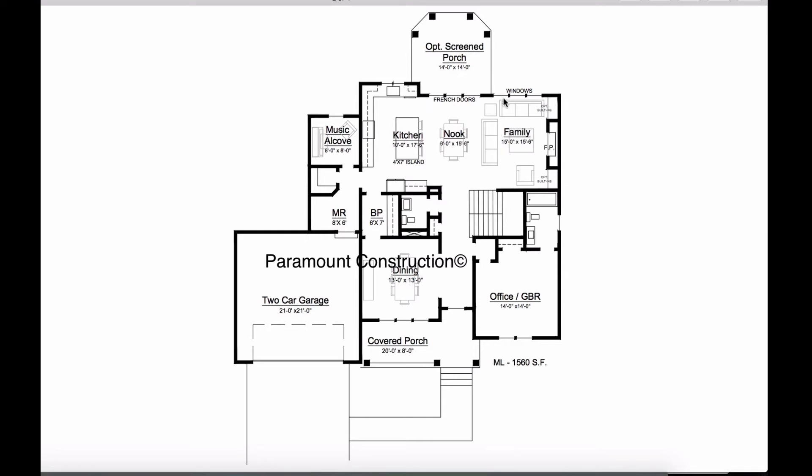Family room with a fireplace back here. This is all glass with a screen porch back here. Then we have another music alcove or a little office back here.